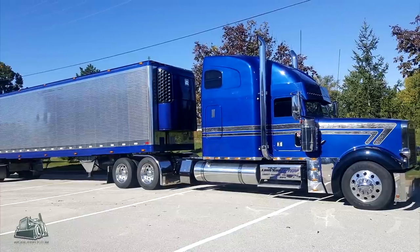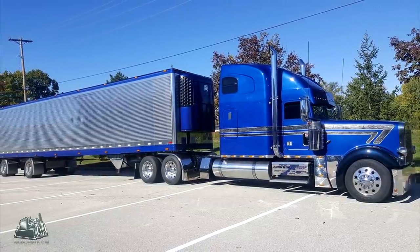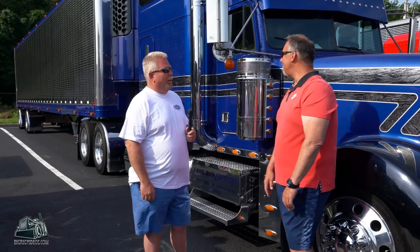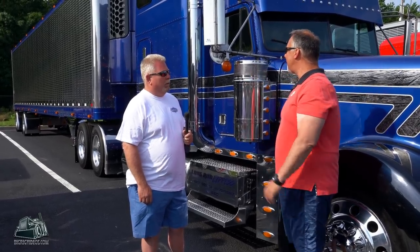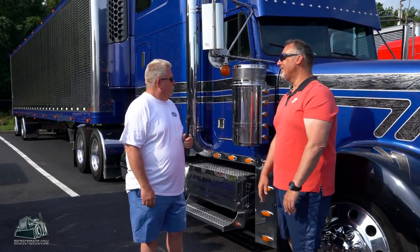Who did your paint work? Four State Trucks up in Joplin, Missouri did it three years ago. Matching reefer? Absolutely. That is super cool. I always thought the trucks with the matching trailers were where it's at — that guy had it going on. Exactly. I just wanted to paint it to match, have it all look the same. It is a very pretty truck.